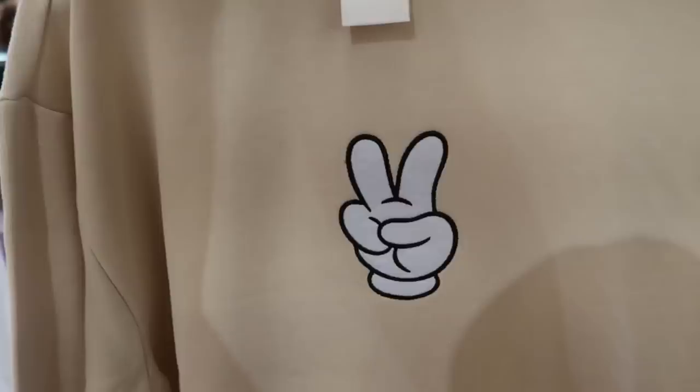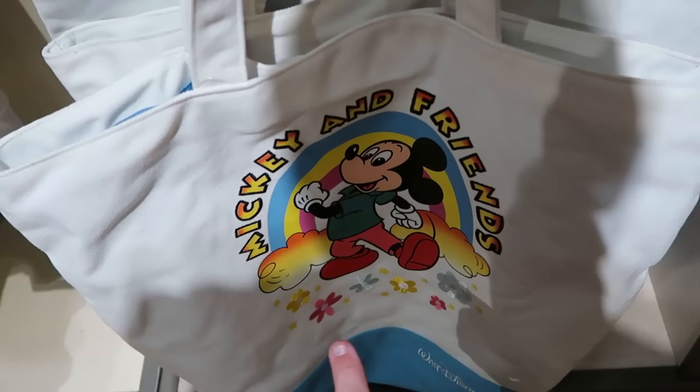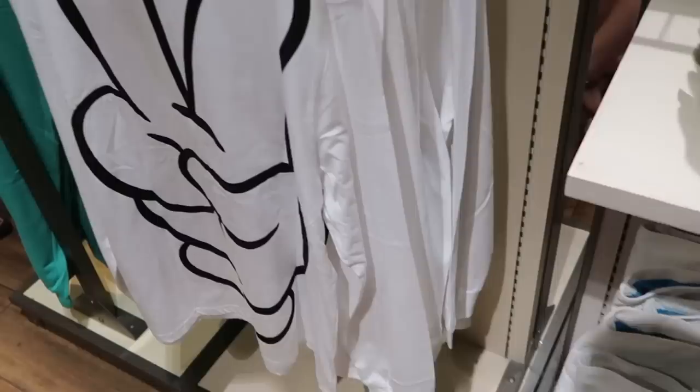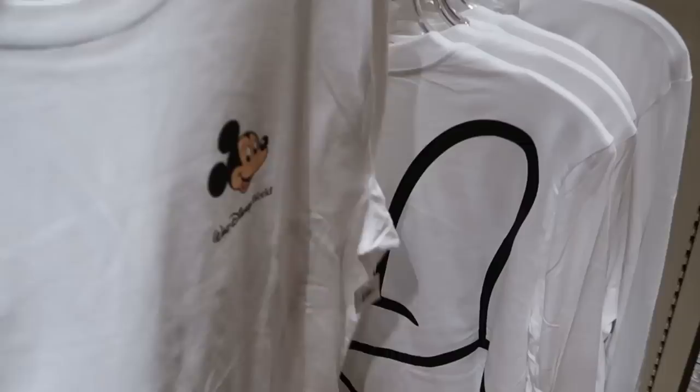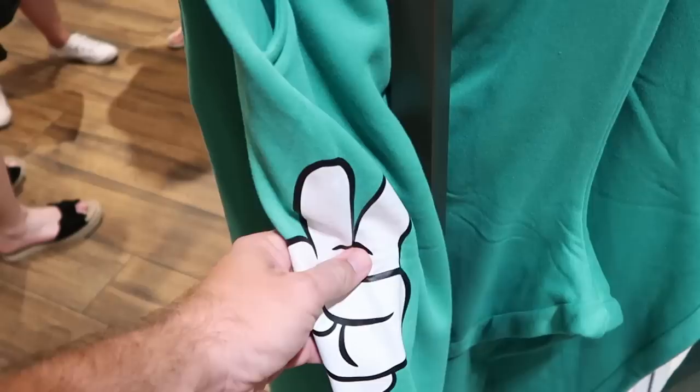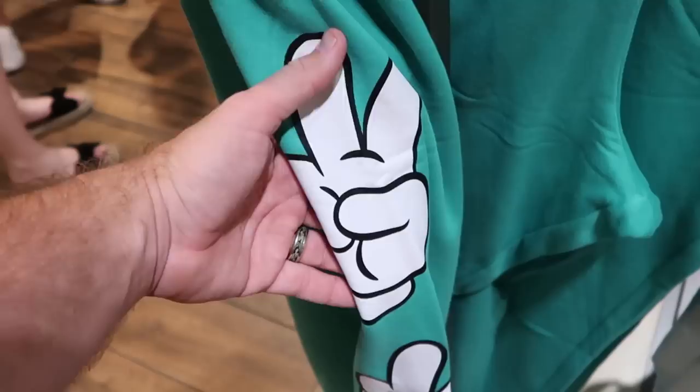Yet another new item is this really nice tote bag — embroidered Mickey and Friends, Mickey Mouse, a whole rainbow, it says Walt Disney World at the bottom, extremely large — $35 for that. And look at this t-shirt — the back side has a huge Mickey P sign, this is a long sleeve shirt. The front has Mickey and it says Walt Disney World — $40. On this rack they have a brand new pair of sweatpants in a sea foam green that matches the whole new Mickey P sign collection, with three different graphics going down the pant leg — $49.99.